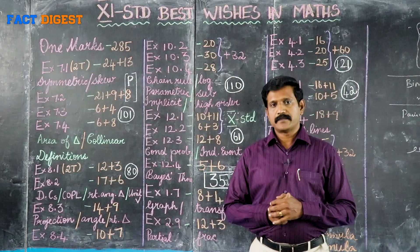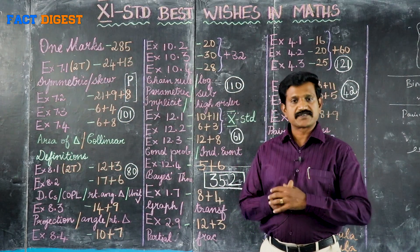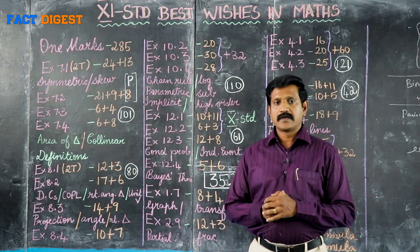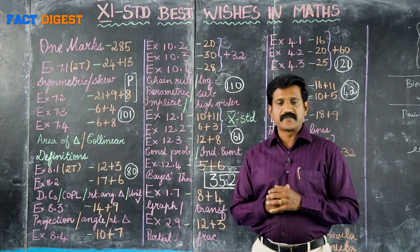Hi 11th Standard Students, my name is Karunagaran, I am from Pondicherry. Today we will cover the Tamil Nadu State Board Exams 11th Standard phase.